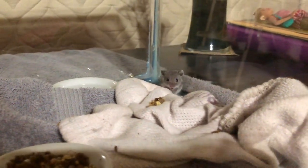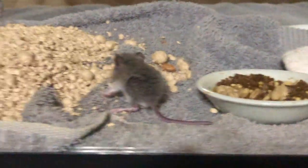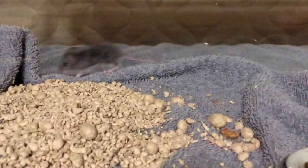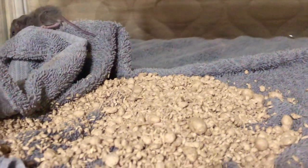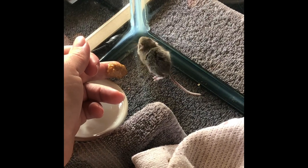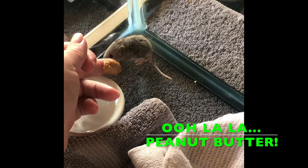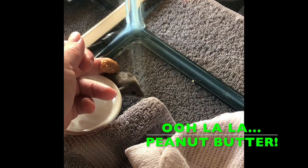And a little later, he decided to come on out and check us out, and maybe get a bite or two of food. Now, we've brought out the peanut butter, a treat that's so good that will hopefully help him get over his fear. Let's see how it goes.